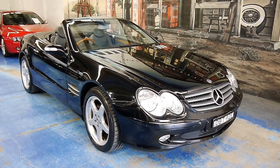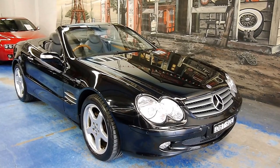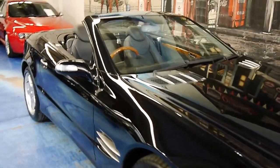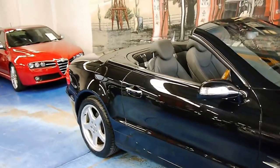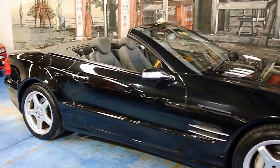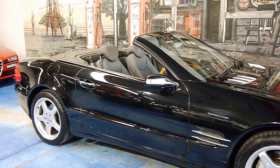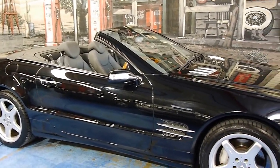Well, hello there. Ladies and gentlemen, welcome back to another Old Timer Centre video. Very special car for you this morning. You probably already know what it is, but in case you don't, it's a 2003 Mercedes-Benz SL500.